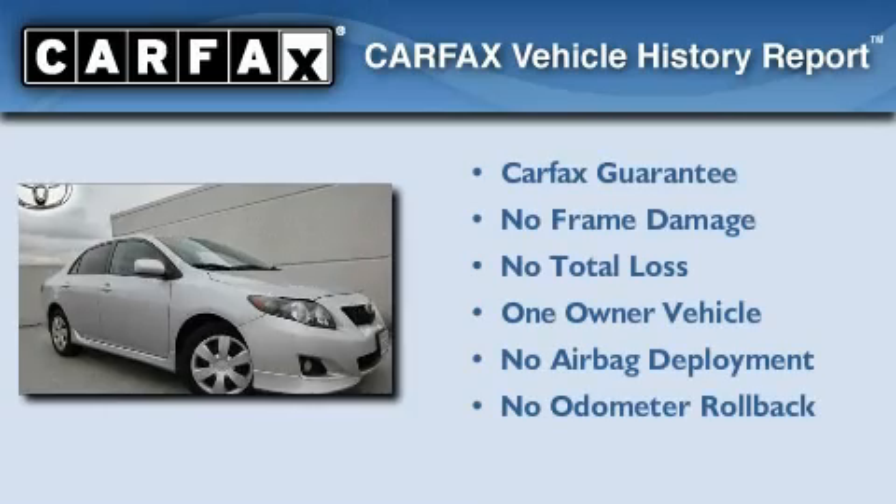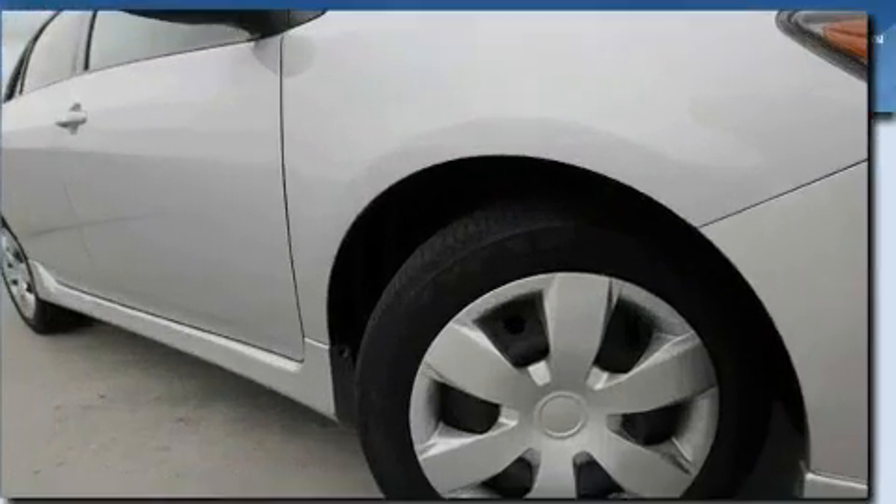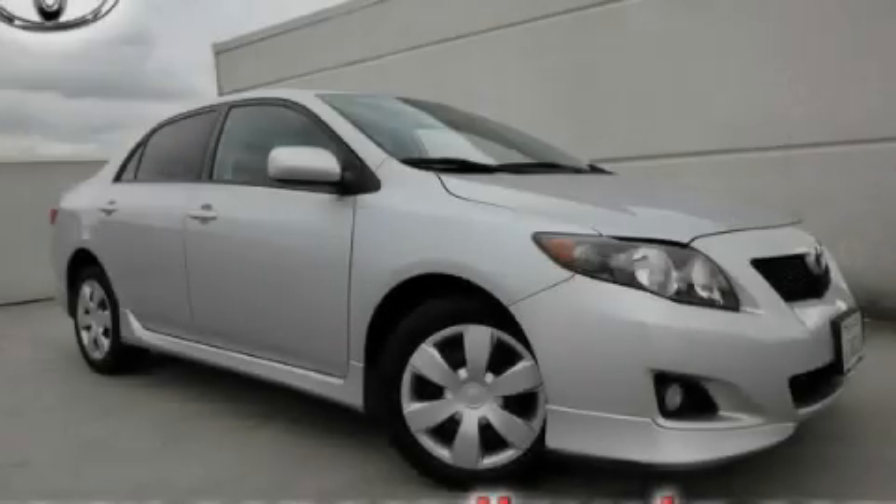This sedan has had only one owner, and it qualifies for the Carfax Buy Back Guarantee. Stop by today and test drive this vehicle for yourself. Let's check it out!